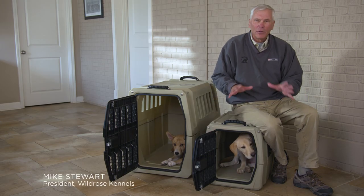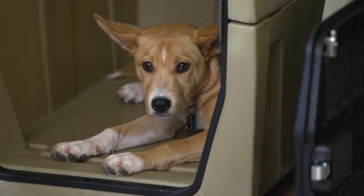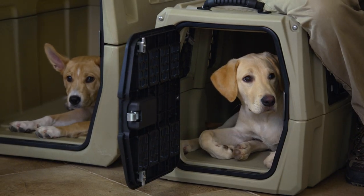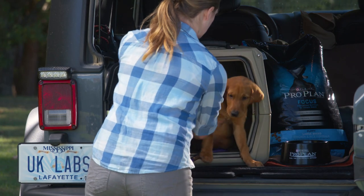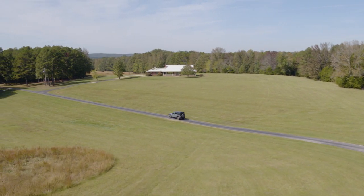Some people believe that crate training is harmful to the dog's adjustment — nothing could be further from the truth. They'll enjoy being in their own confined area where they can relax and have some time off from the family. You can put the crate in the home and the pup feels secure and quiet. You can travel with the crate, providing exceptional protection in the case of a vehicle accident. What about going into hotels or lodges, or visiting other people's homes?